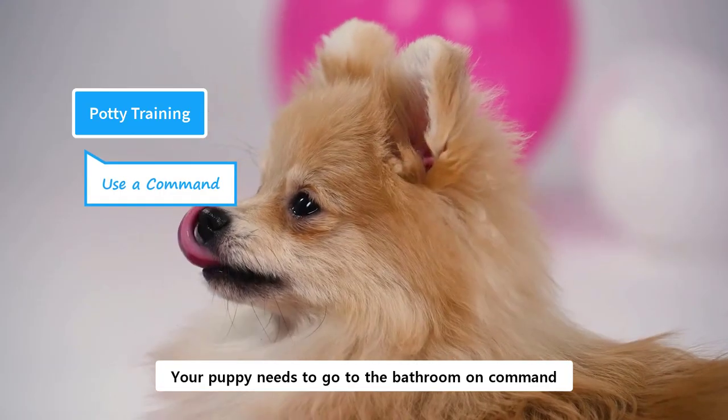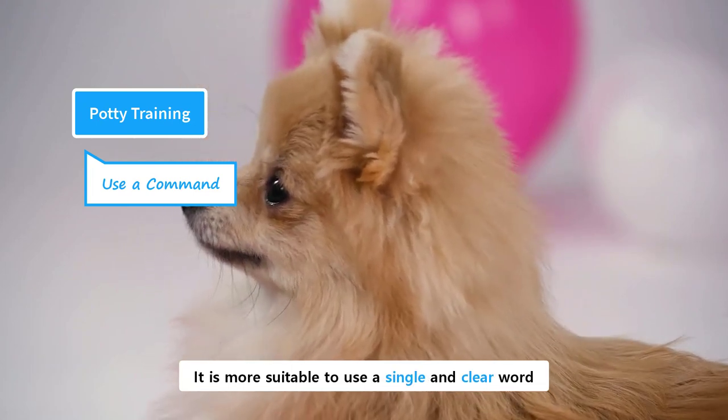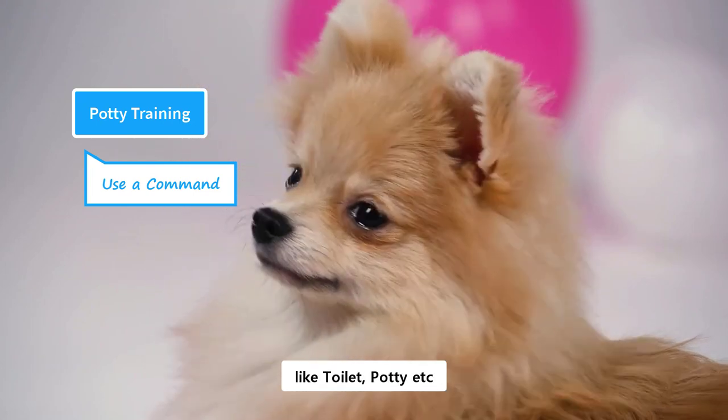Your puppy needs to go to the bathroom on command. Choose a keyword for the bathroom. It is more suitable to use a single and clear word like 'toilet', 'potty', etc.